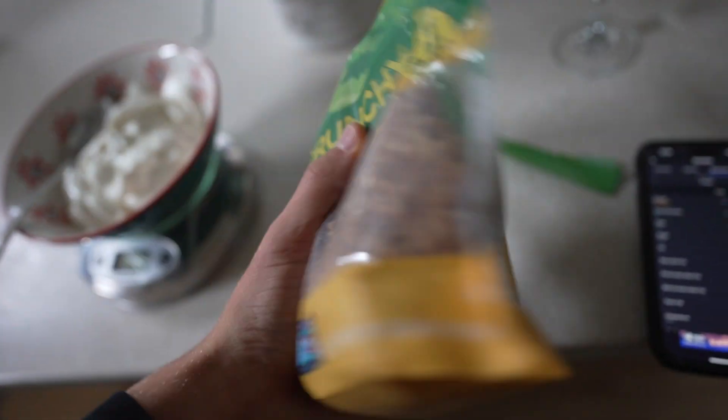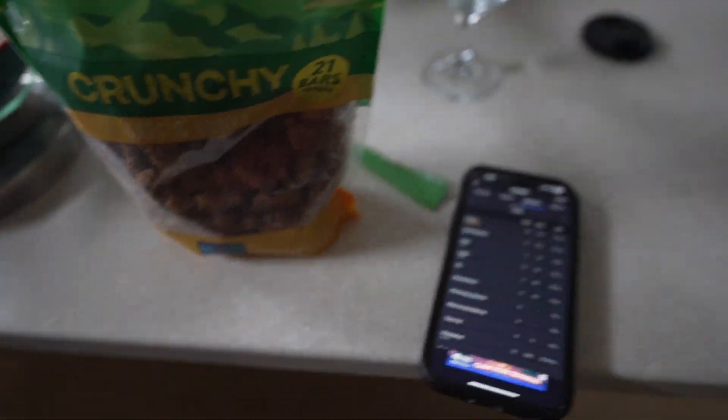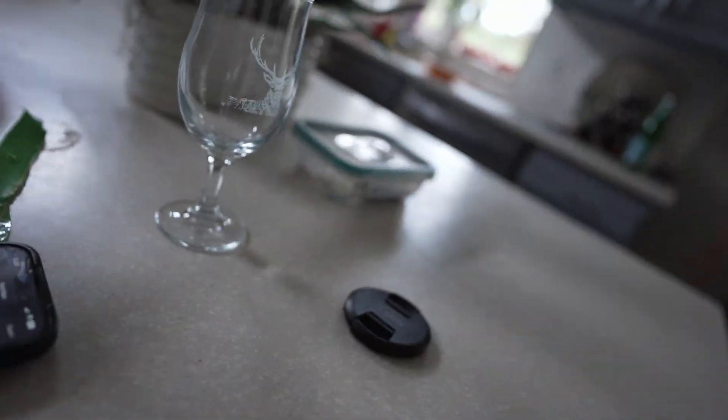I'm going to weigh this out — it's going to be a lot, at least like 700 calories. Here we are: just 809 calories worth of plain yogurt and granola. 502 grams — 502 calories worth of granola. That's a lot of calories.